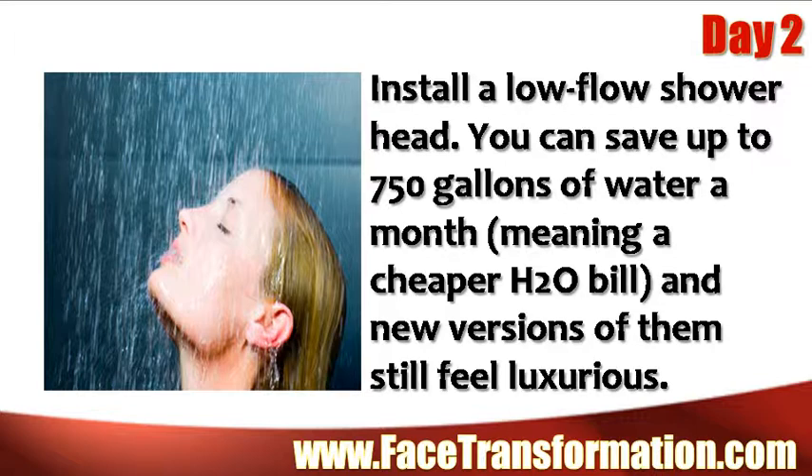Install a low flow shower head. You can save up to 750 gallons of water per month, meaning a cheaper water bill, and new versions of these shower heads still feel luxurious.